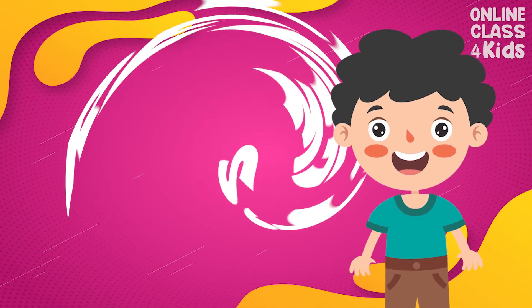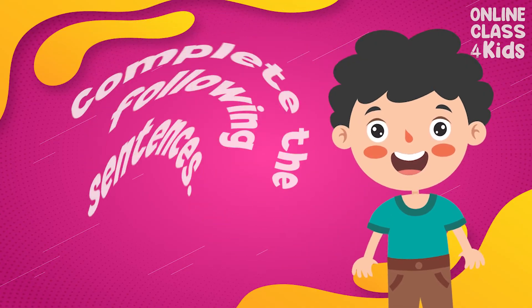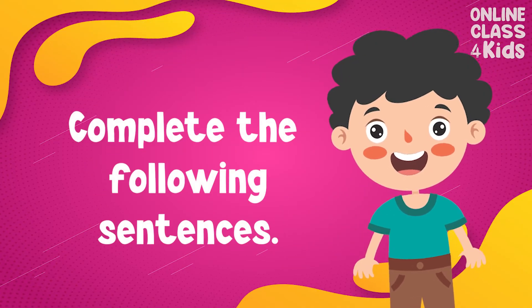Let's review. Complete the following sentences.